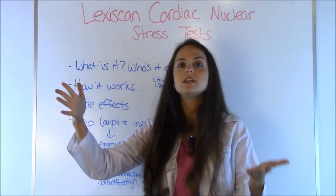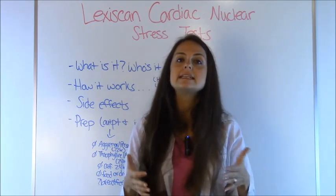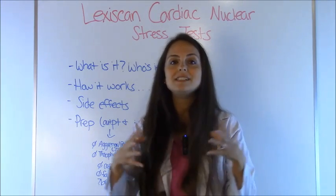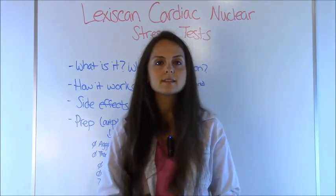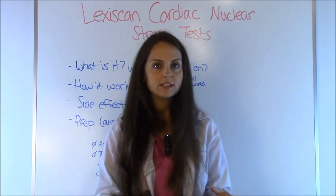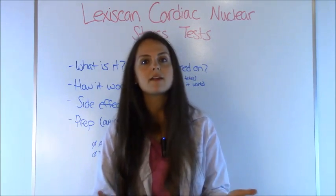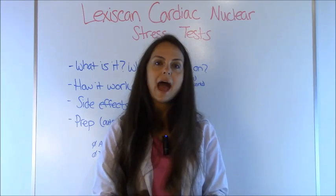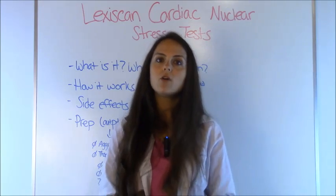The nurse practitioner is watching the EKG, and the patient can start experiencing side effects. Lexiscan is part of the nitrate family, so patients can feel warm or flushing in their face because the coronary arteries have dilated. They could also experience nausea, tingling in their arms and legs, chest pressure, chest discomfort, difficulty breathing, abdominal pain, and headache. Some patients don't feel anything at all, so reassure them. The symptoms are much milder compared to the older drug adenosine, which is no longer used — Lexiscan replaced it.